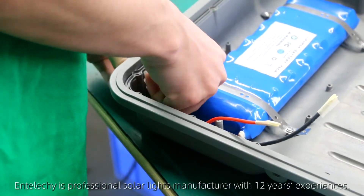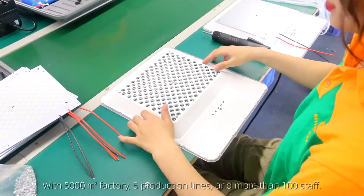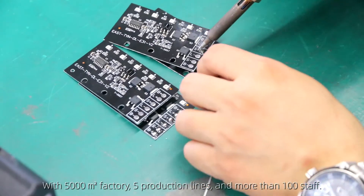Entelici is a professional solar lights manufacturer with 12 years of experience, with a factory of 5,000 workers, 5 production lines, and more than 100 staff.